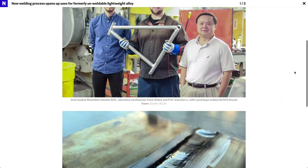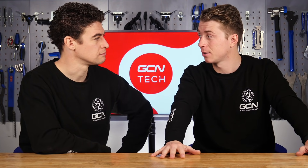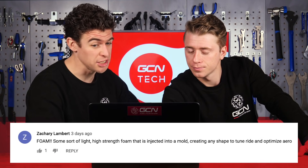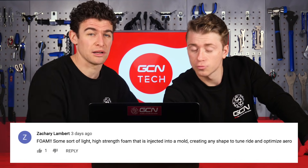Last week we were talking about that new aluminum — the AA7075 — that opens up the door for new bikes being made out of new materials, which is super exciting. You all got in touch and sent us some really cool stuff. First up is Zachary Lambert: foam — some sort of light, high-strength foam that is injected into a mold, creating any shape to tune, ride, and optimize aero. That's pretty cool.